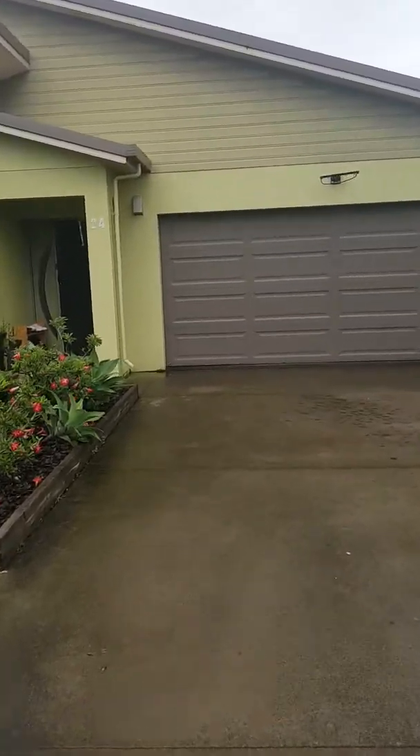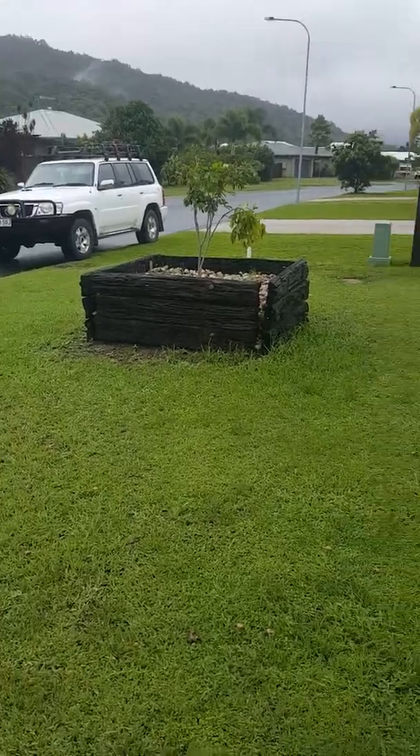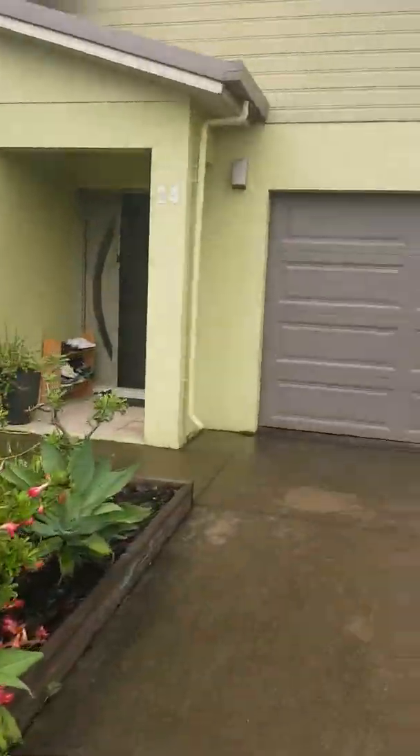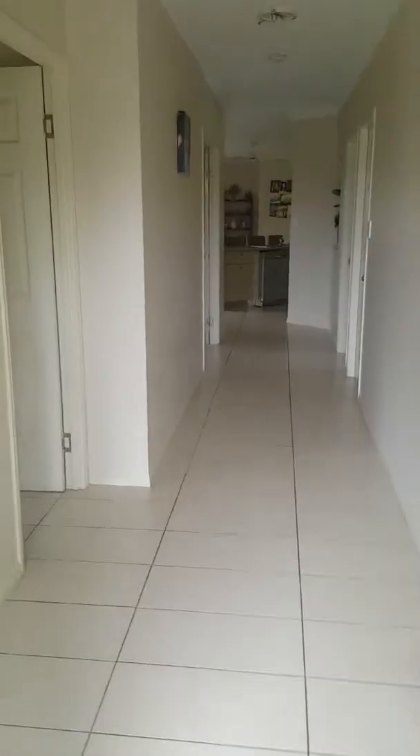Here we are at 24 Bayil Drive. We've just had a very wet weekend, so excuse all the mud and the grey weather. It's a nice little undercover area here as you enter.